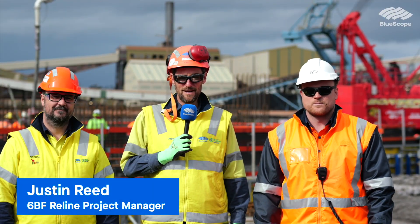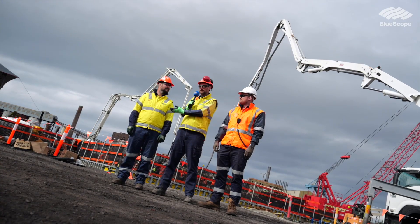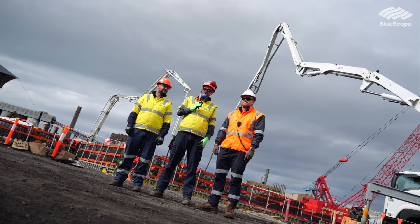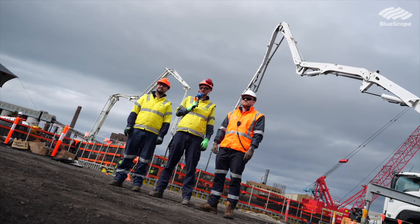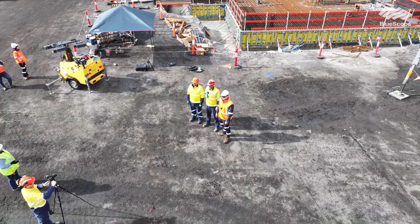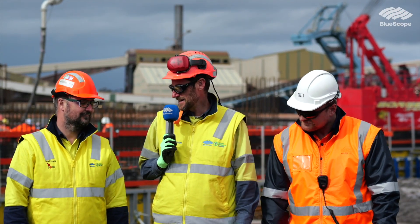Welcome back to an update on the number six blast furnace reline. Today I'm here with Nathan McColl, our lead civil engineer, and Nick Fisher, the project manager for Cleary Brothers. We're down here at site doing one of our first concrete pours on the new slag granulation plant. Tell us about what we're up to here today, Nathan.